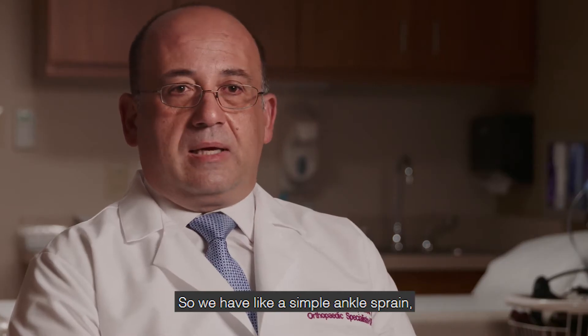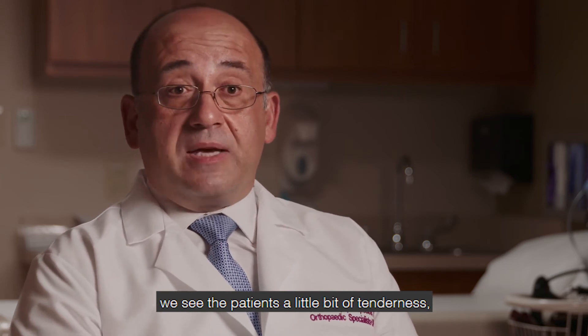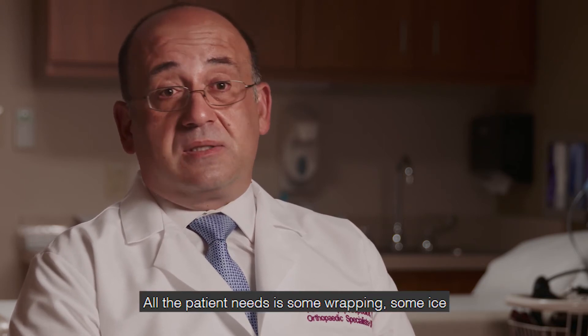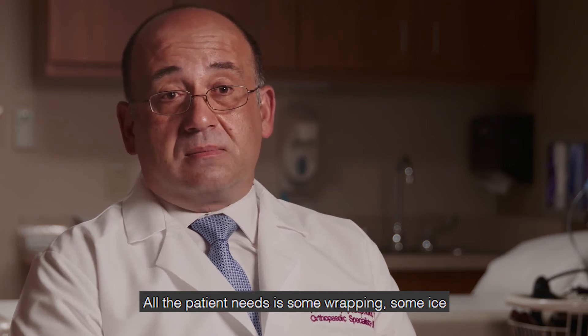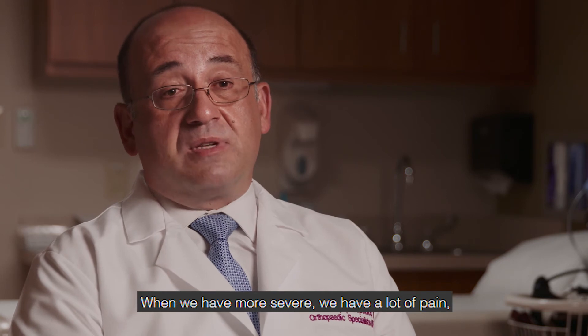With a simple ankle sprain, we see some pain and some swelling — a little bit of tenderness, a little bit of swelling. All the patient needs is some wrapping, some ice, and then in a few days they will be fine.